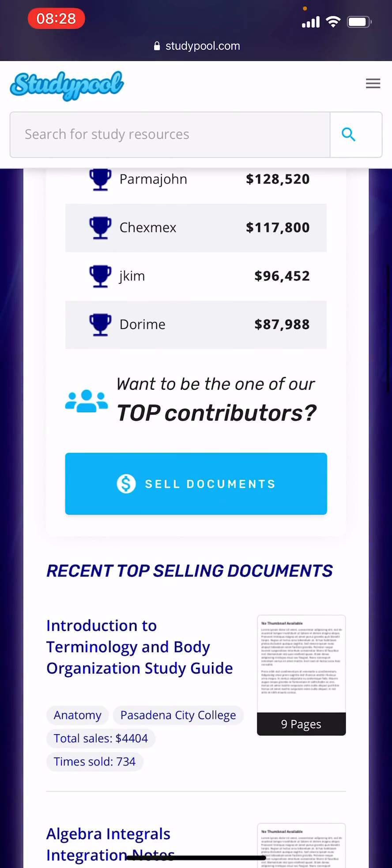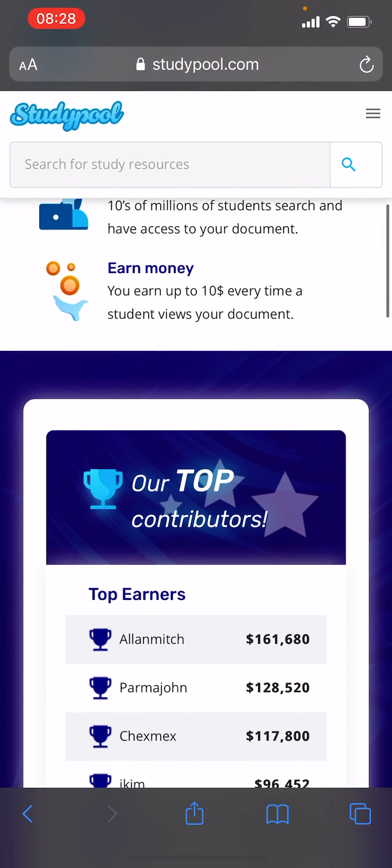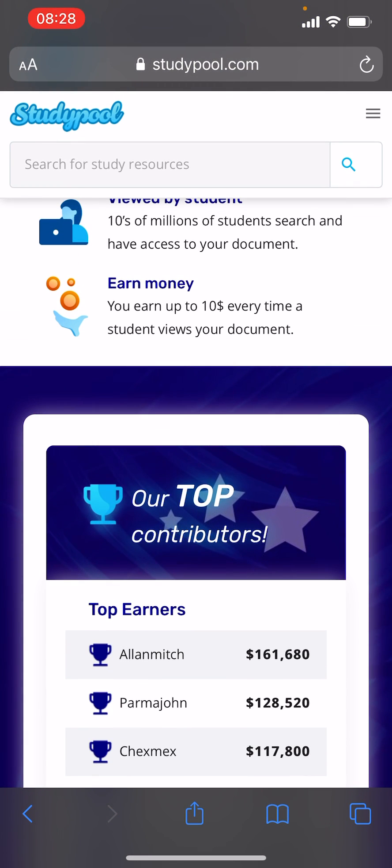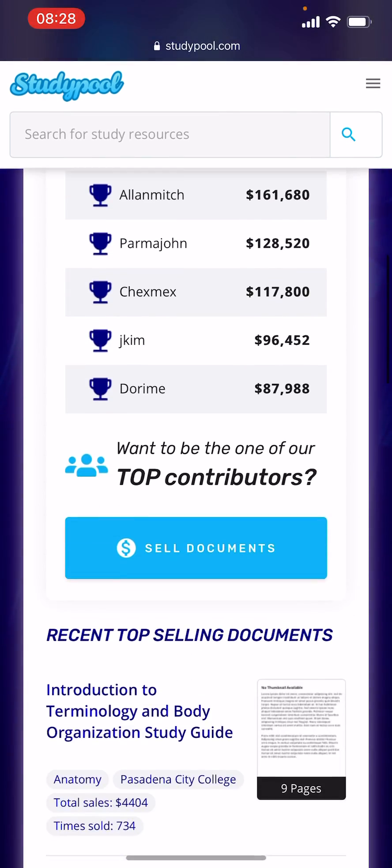Simply upload your document, and once it's approved you'll start getting paid. Every time a student views it, you get paid $10 — it's written right there on the site. There are tens of millions of people reading these documents every day.